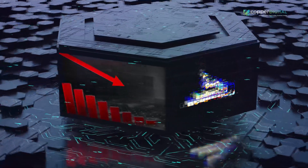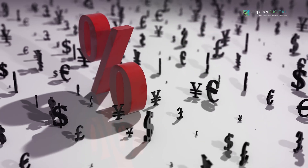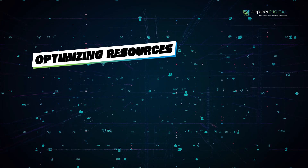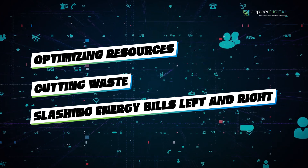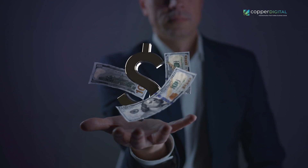Now let's talk about everyone's favorite topic: cost reduction. Sure, automation requires an upfront investment, but it pays off big time in the long run. Say farewell to skyrocketing labor costs and hello to streamlined operations. With automation, you're optimizing resources, cutting waste, and slashing energy bills. The result: a healthier bottom line and more cash in your pocket.